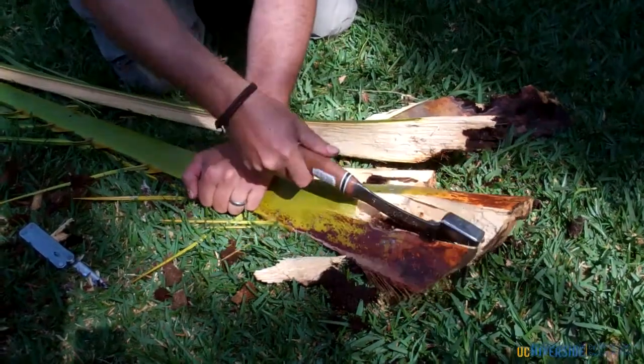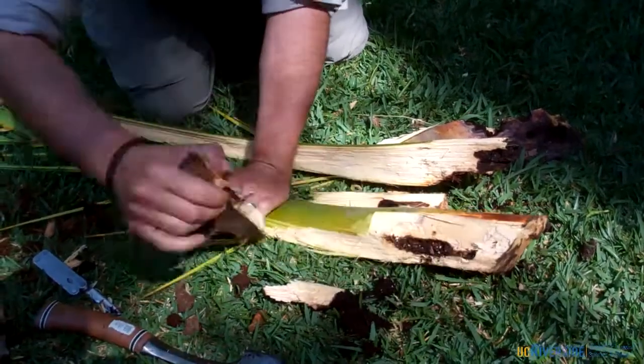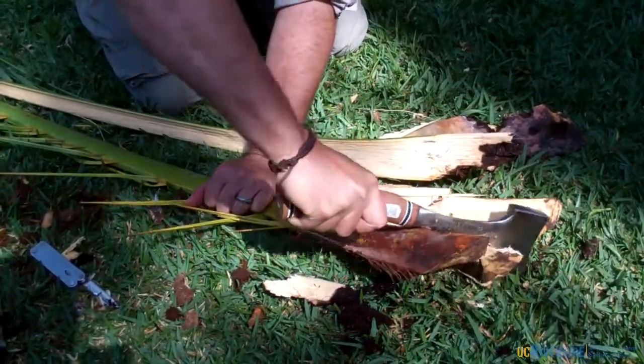This type of damage can kill these palm fronds, but in this instance it wasn't severe enough to cause palm frond mortality. The age of these fronds was estimated to be approximately three to four years of age.